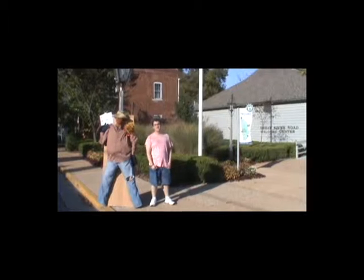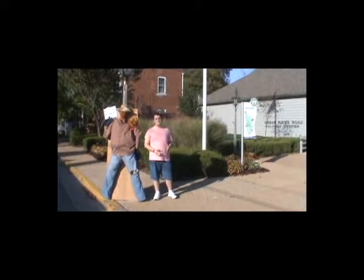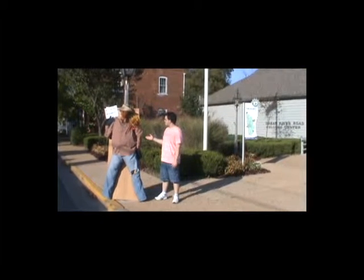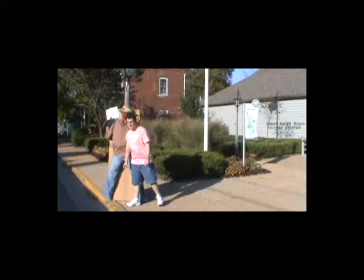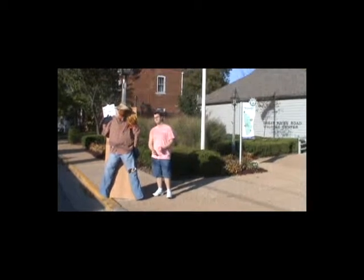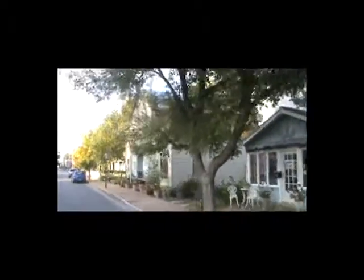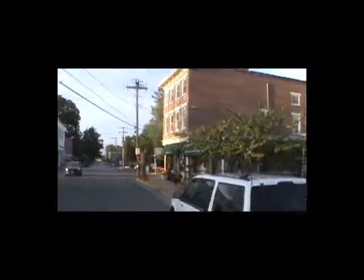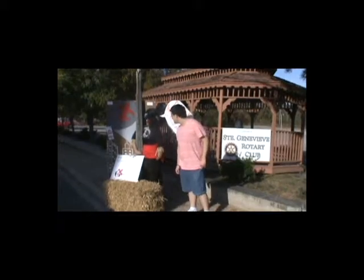Now I'm going to take you on a small street tour. The St. Gen Chamber of Commerce holds a scarecrow contest for businesses that wish to participate. Right next to me here's a scarecrow that was built by the St. Gen Welcome Center, and on this sign it says 'Welcome All.' This is a perfect example of the business that built this scarecrow, and there's the building right there.